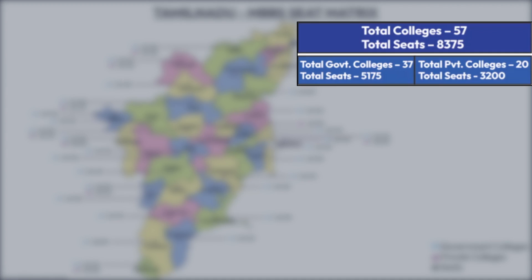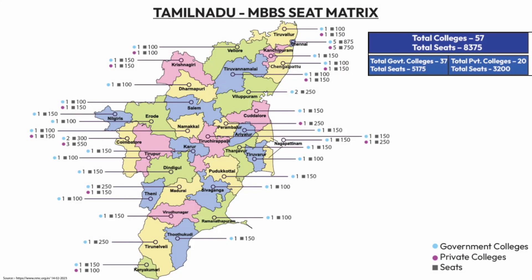Out of these 57 colleges, 37 are government colleges and 20 are private colleges. The total government seats are 5,175 and the total private seats are 3,200. The map clearly gives you an idea about government and private colleges and their respective seats.